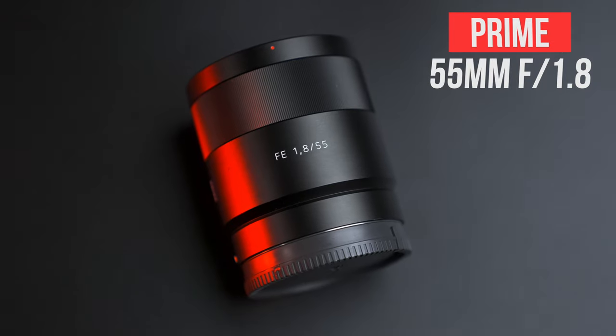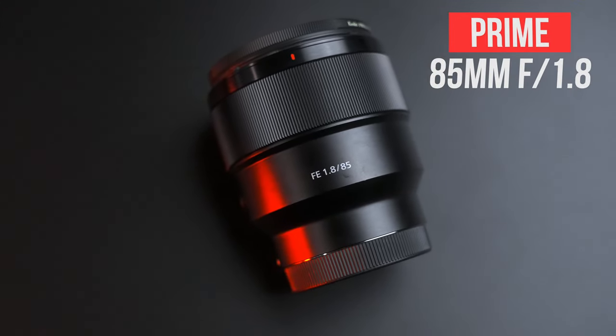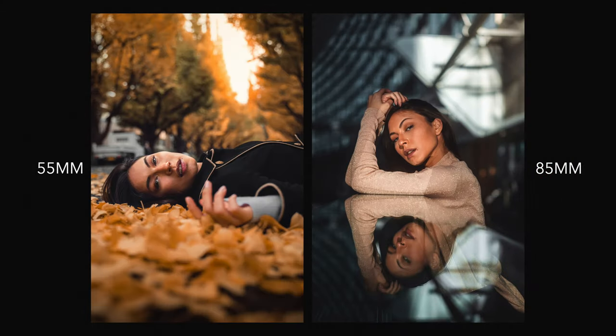Personally, I do own both zooms and primes and use them for different scenarios. I own the 55mm f1.8 and the 85mm f1.8 lenses, and I use these when shooting portraits and product photography. I also love using these primes when shooting b-roll for my videos, because they allow for that buttery-smooth background blur.